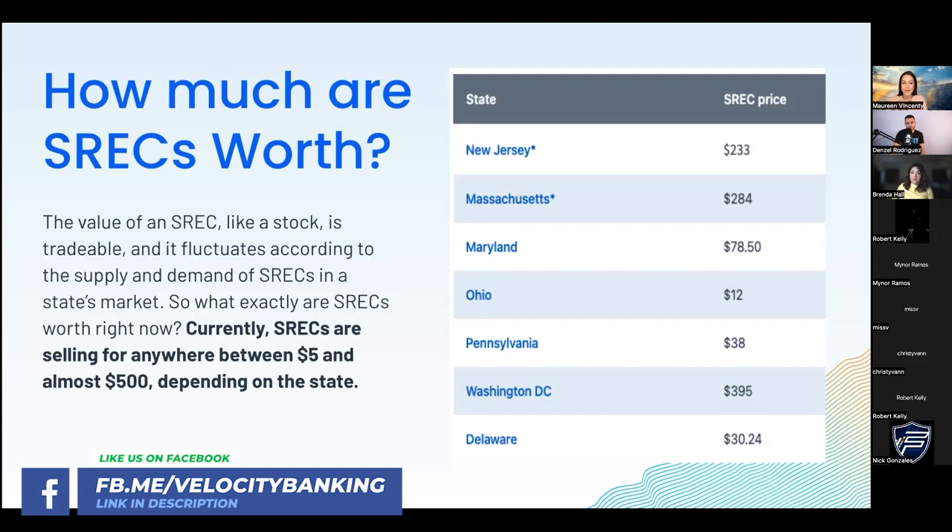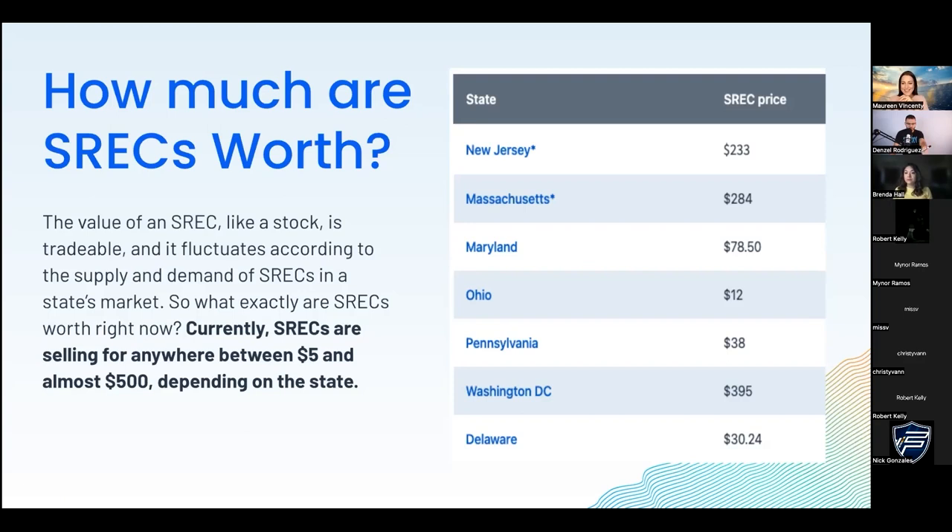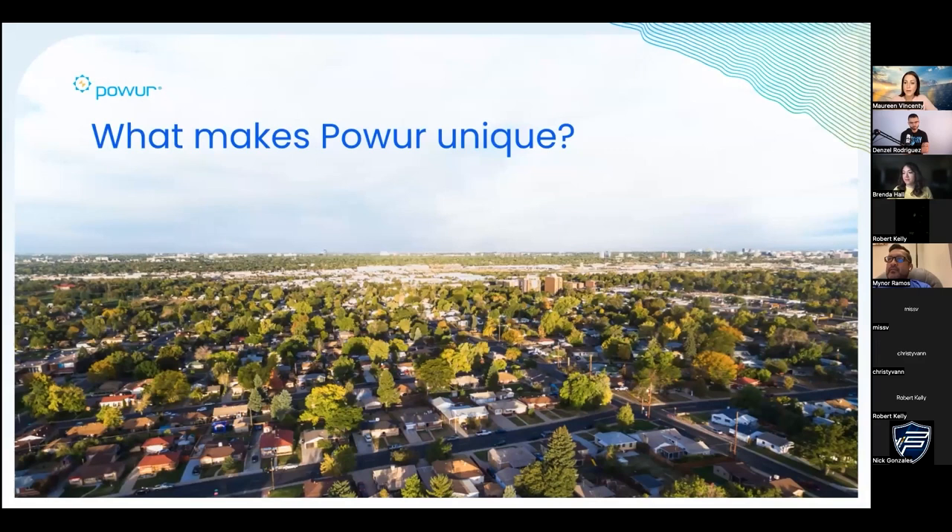Clients in DC benefit the most from SRECs. The key reason to act now is that you're locking in your SREC price while it's still available, because as more people go solar the rates are coming down. Again, it's not a matter of if, it's a matter of when - so getting solar sooner rather than later makes sense. Now I want to briefly talk about Power, the company I'm partnered with, and why the Power platform is special and unique.